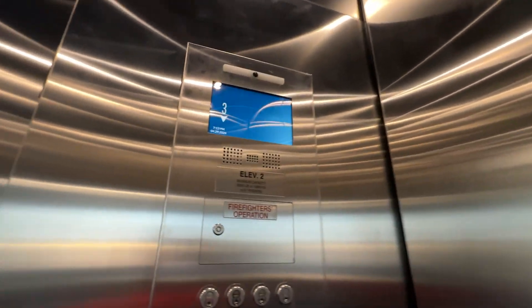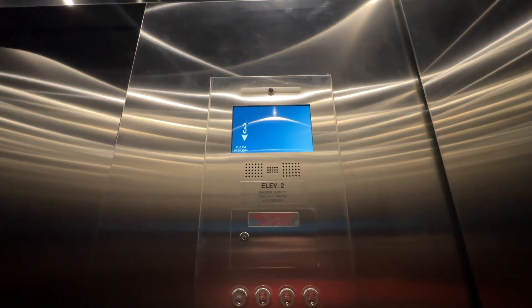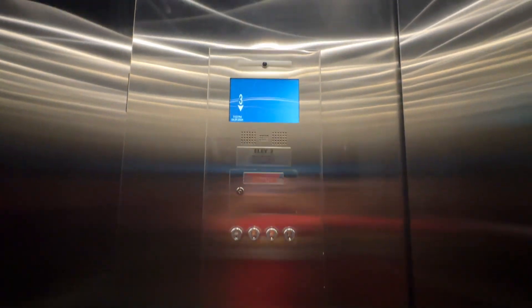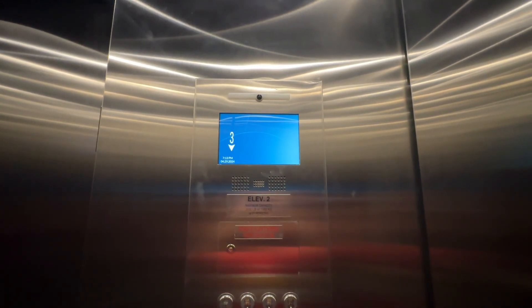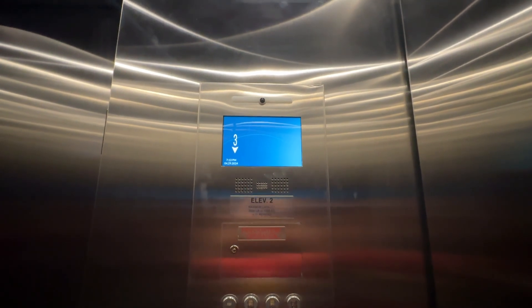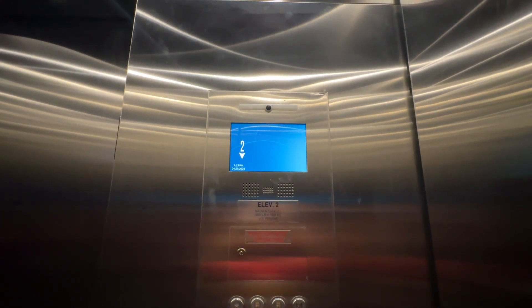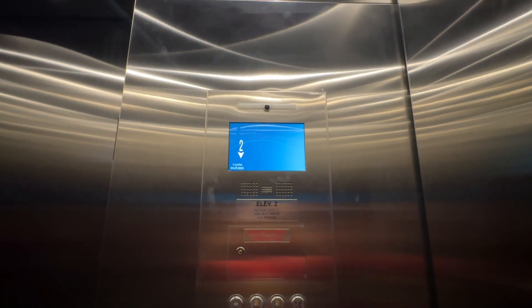Stainless steel. Tall cab. Capacity is 3500. The two-way communication display, similar to the other one. 200 feet per minute, although it just did that weird slowdown thing that these newer Otis's do.